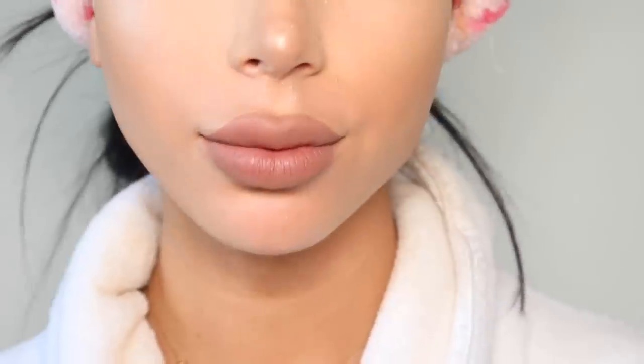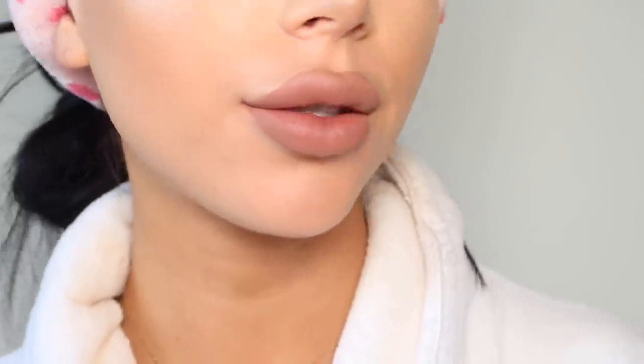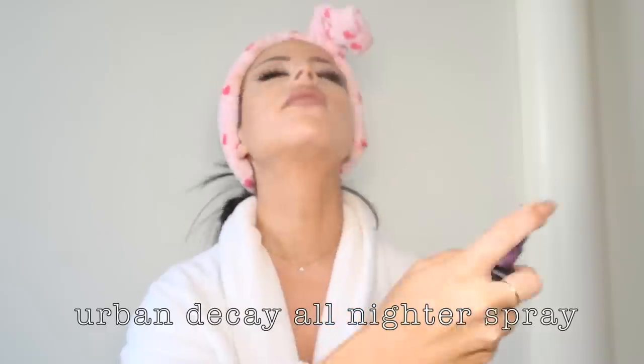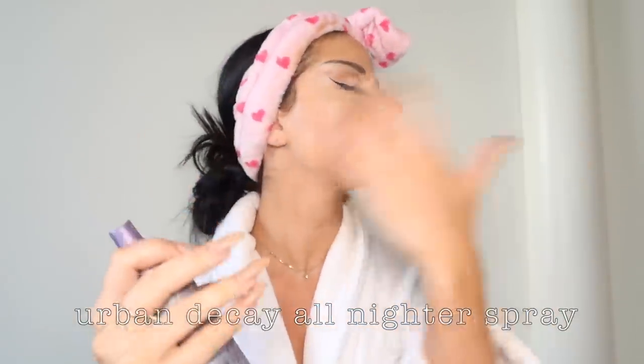Last step: Urban Decay setting spray. I just put that all over and that's pretty much that. Oh my god, who is she? Now that's what I call a transformation! Look at those foxy eyes, the highlight, the lips — oh my god, who the hell is this?